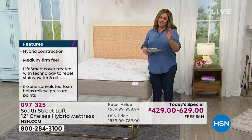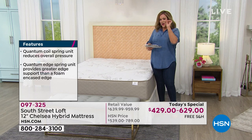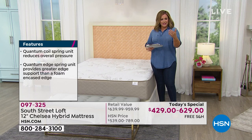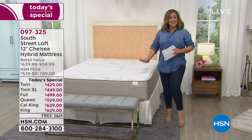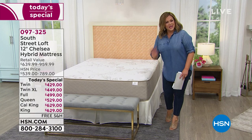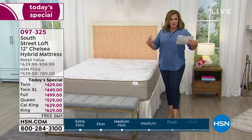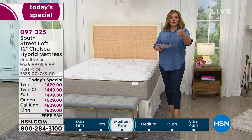We also added a little bit more loft. Typically our top customer pick mattress from South Street Loft is about 11 inches high — we gave you just a little more luxury. This one is the tallest South Street Loft mattress we've done, an extra inch of beautiful luxurious foam, now 12 inches high.